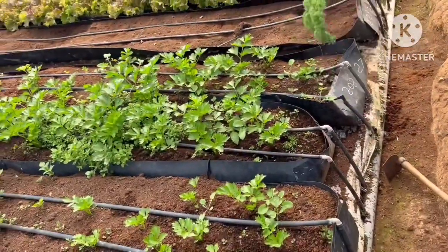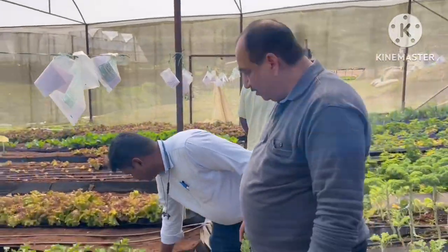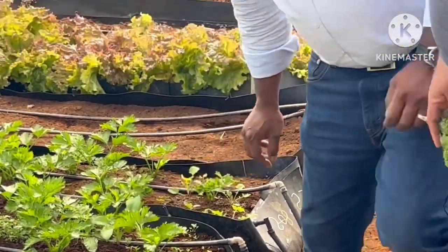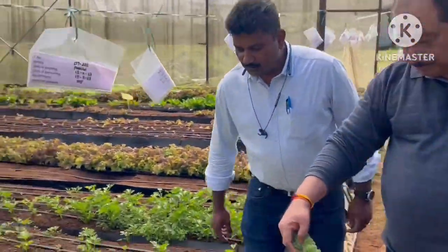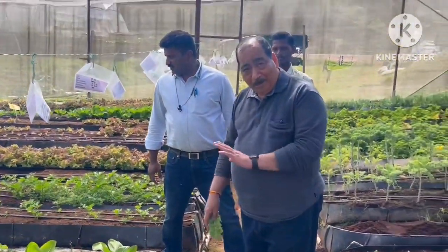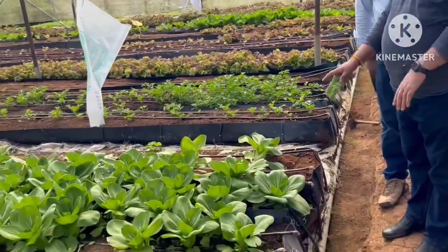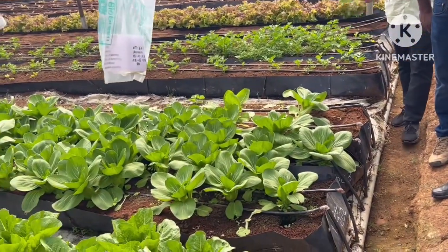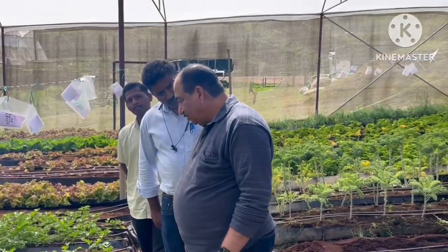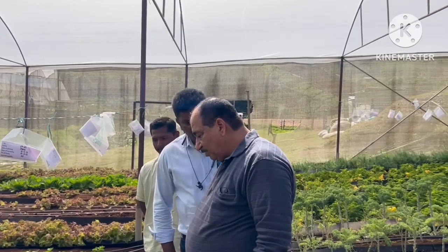This is celery. This is a small plant — it will be around one and a half feet long when harvested. And this is Pak Choi. How many days does it take to develop? This is one month, thirty days.